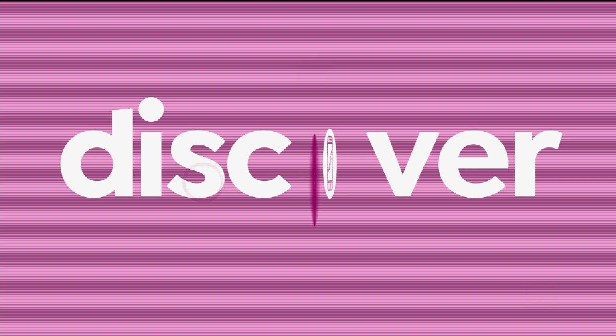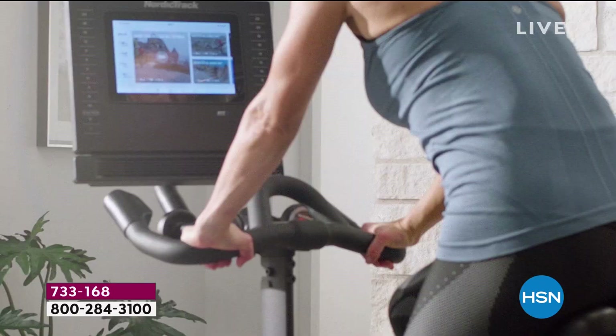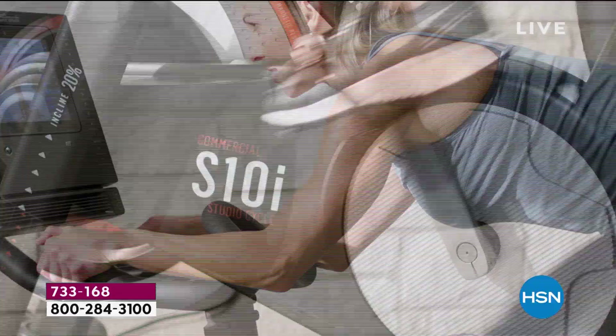But we're going to start this hour right here with NordicTrack — the S10i, the studio bike. This is our today's special. We've only had this bike on once before today, and it became an instant customer pick. Those of you who picked it up loved it and rave about it for a variety of reasons.